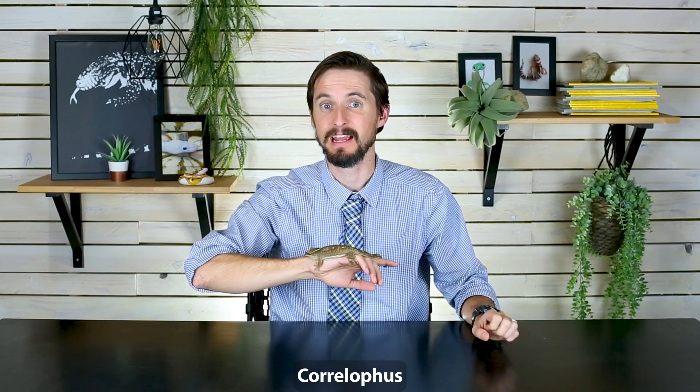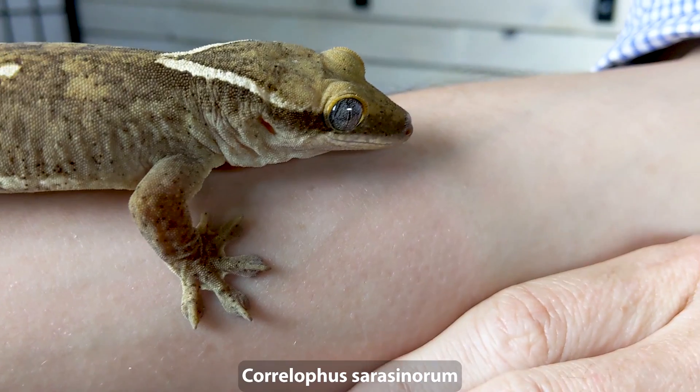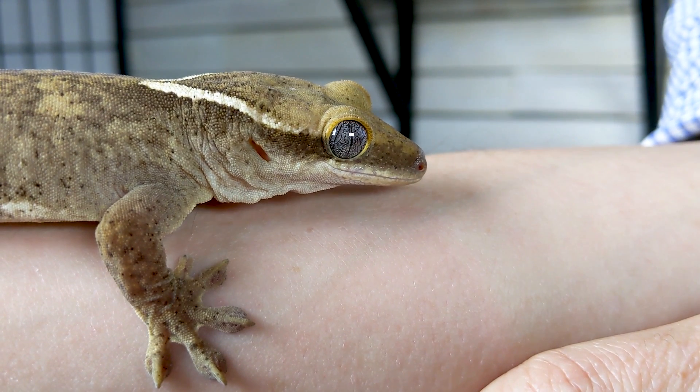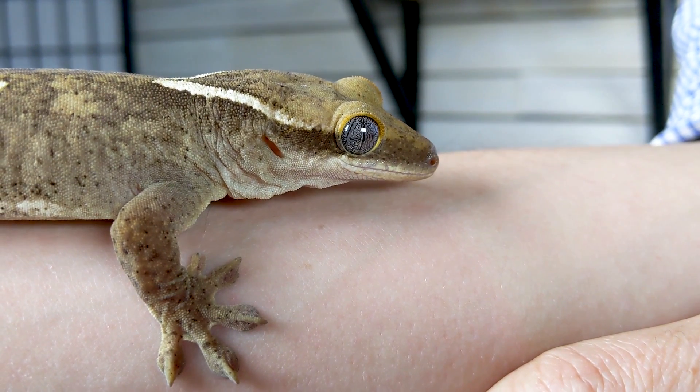In our Rad Facts About Crested Geckos video, we told you that the genus which includes crested geckos, Corylophus, actually has three different species in it, and that one of those species is basically almost indistinguishable from the crested gecko. And there was this species, Corylophus saracenorum — or as I've always known them, Saras. I think in many ways this might be the coolest one of them all.